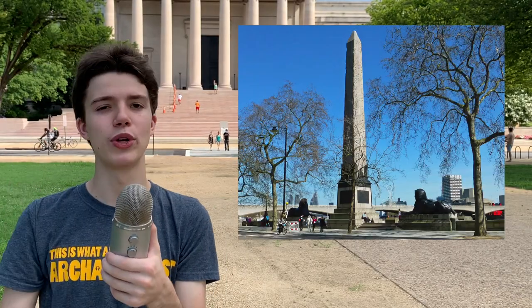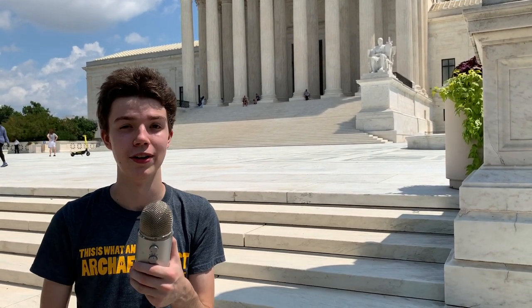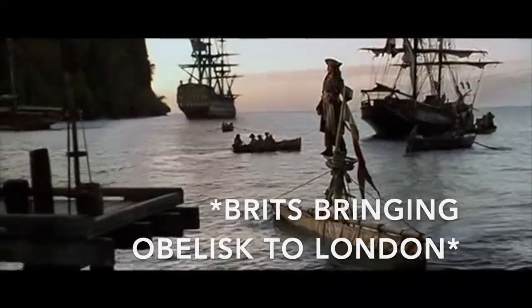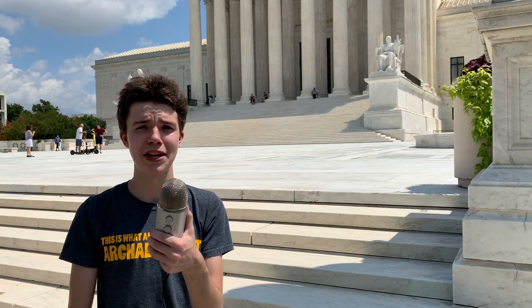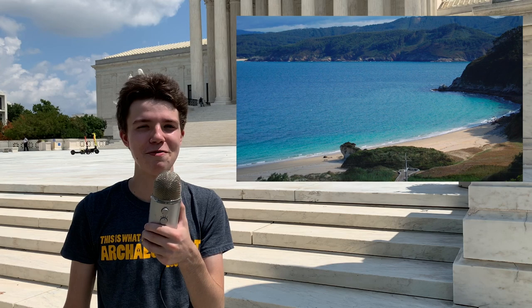Except for two obelisks — one of which was taken to Central Park and the other of which was taken to London. There are actually some wild stories about the transport of these obelisks, especially the one to London. The Brits actually built wood around the obelisk to basically turn it into its own boat of sorts and pulled this obelisk boat across the sea. But then they got hit by a storm and the obelisk boat started crashing and rolling through the waves and they couldn't control it, so they were forced to cut it loose so that it wouldn't sink their ship. They lost this thousands-of-years-old obelisk at sea and thought it was potentially destroyed and gone forever. But a few days later, some Spanish sailors recovered it off the coast of Spain. When the Brits wanted to get it back, the Spanish government charged them two thousand pounds, which is just under half a million dollars of today's money.